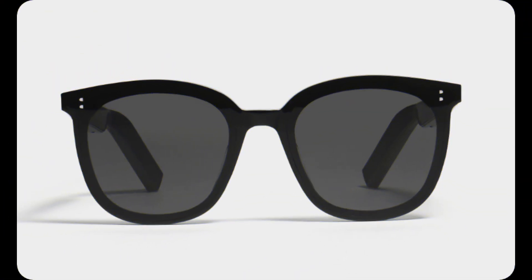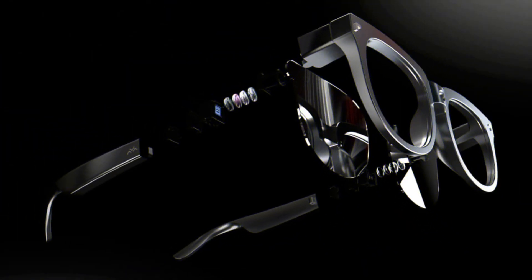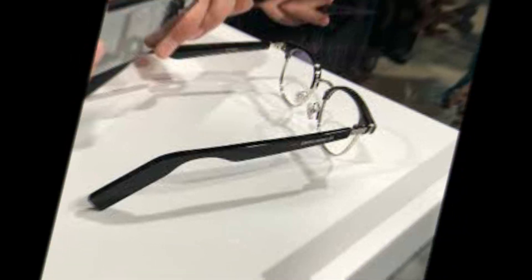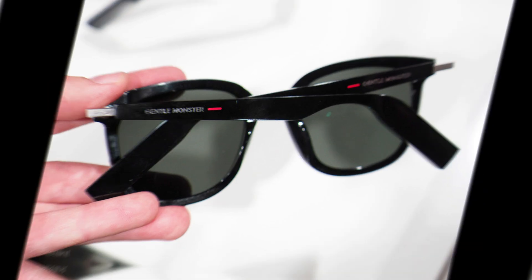This sets them apart from Xiaomi's concept smart glasses, which only featured a monochrome display also using micro LED. In both cases the LEDs are tiny, just 4 micrometers in size, but TCL's team developed a proprietary algorithm that enables the Thunderbird glasses to show a full color image.